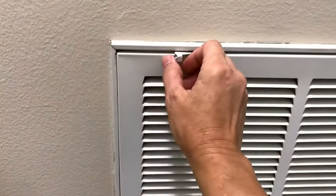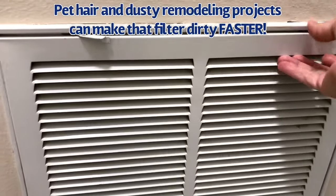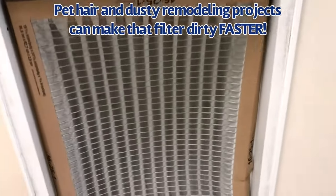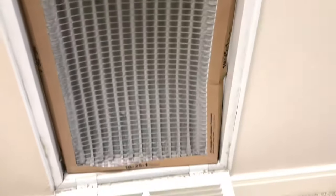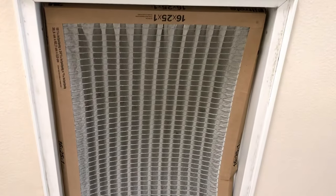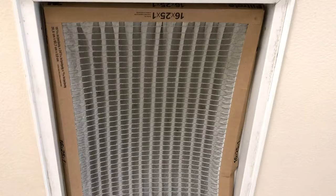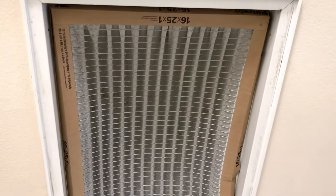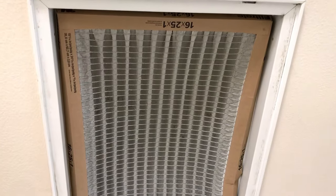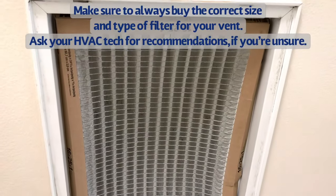We've had a busy summer — we got a new pet, I'm always doing remodeling projects — and we just did not replace this filter as quickly as we normally do. With this filter, we're probably replacing it every couple of months because it gets dirty that quickly. Typically, depending on what type of filter and system you have and how many pets are in the house, you need to replace your filters every 30 to 90 days.